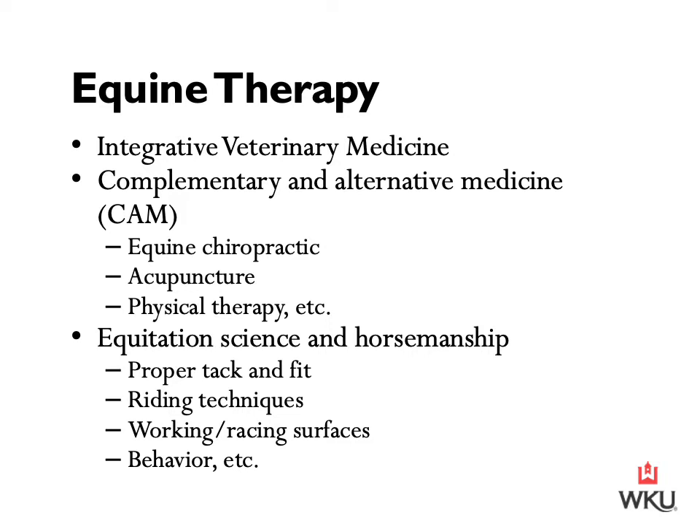Aside from integrative veterinary medicine and CAMs, there is also a simple concept that is very important and often overlooked — one that all of us can apply in day-to-day interaction with school horses and personal horses. Additional components of integrative medicine include principles and practices of equitation science and horsemanship. This can include proper tack fit and use, riding techniques, different working or racing surfaces, behavior, and any area that may directly impact a horse's health and well-being.